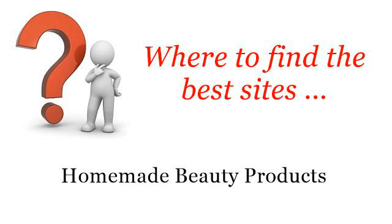Where to find the best sites for homemade beauty products. Hello. So you want to know more about natural organic ingredients for making body soap — these selected resources on the web might help you.